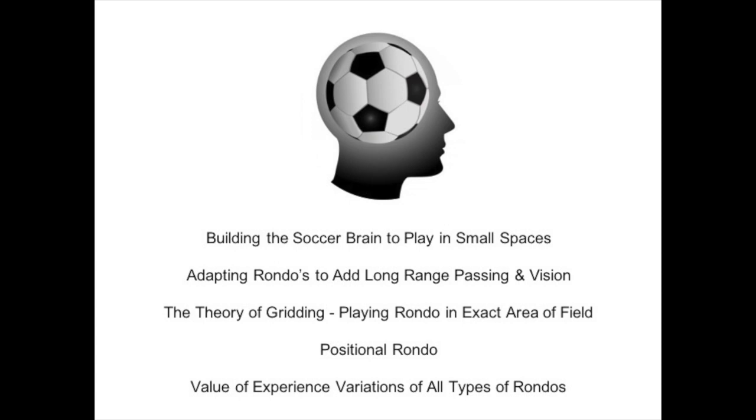The next concept is the theory of gridding. There could be real benefits if you're playing in the exact space you'll be playing in during a game. For example, a target number nine who operates best in the box could combine with two center midfielders and wingers in a rondo grid on top of the box, playing ticky-tacky rondo that leads with a through ball after maybe five passes to finish on goal. There are all kinds of variations.